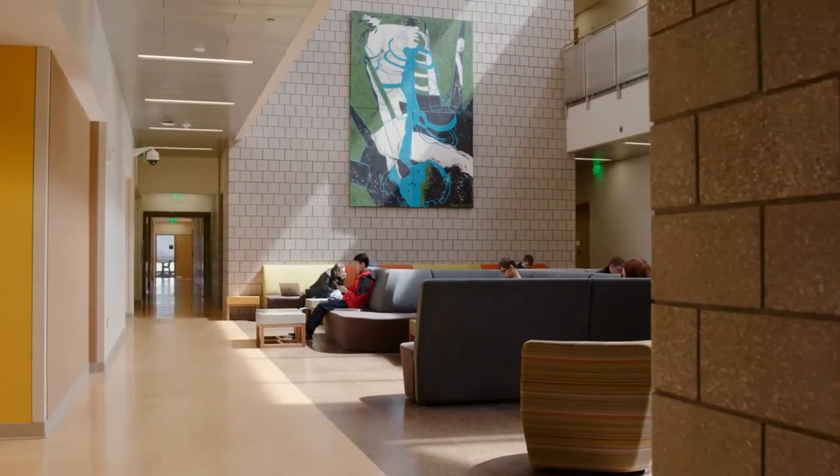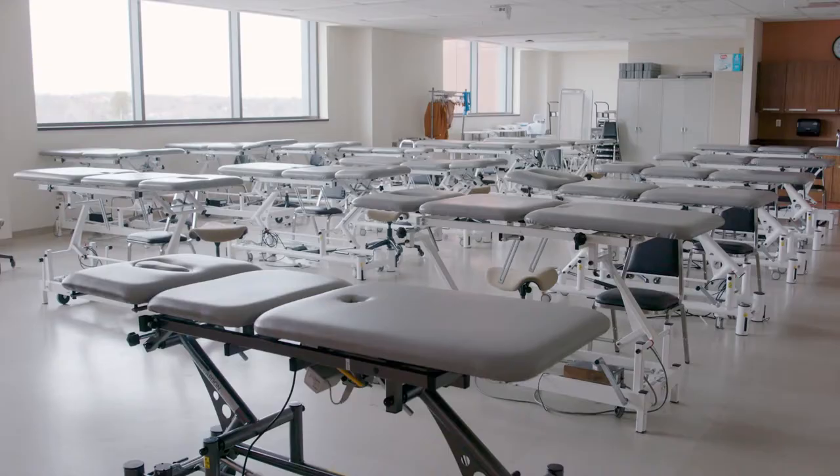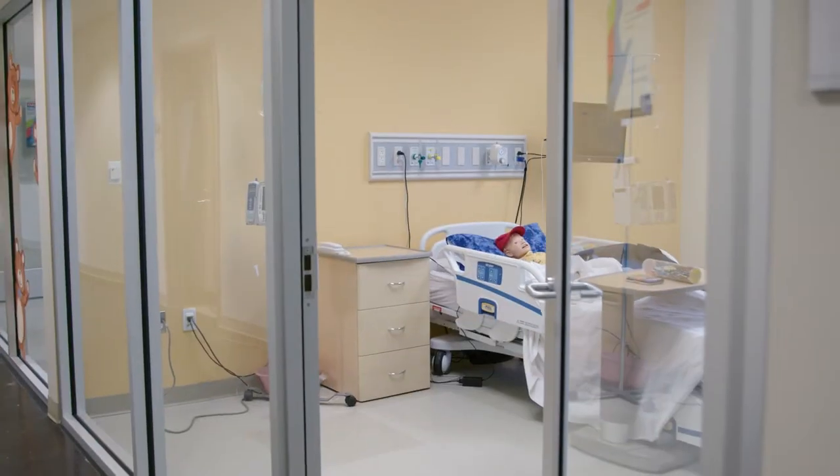Completed in 2012, the Human Health Building is home to the School of Nursing and the School of Health Sciences. It is our most energy-efficient building on campus and contains a number of physical therapy and nursing simulation labs.